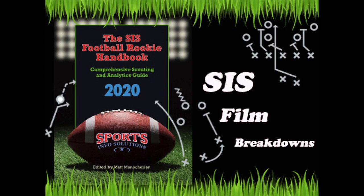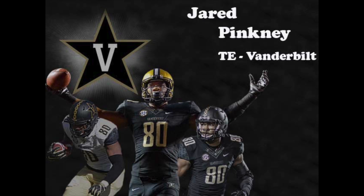Hey everyone, my name is Nathan Cooper and welcome back to SIS Film Breakdowns. The next player in this Sports Info Solutions video series is Vanderbilt tight end Jared Pinckney. Pinckney finished off a career that included over 100 catches, more than 1,500 yards, and 14 touchdowns for the Commodores. At the Combine he measured in at 6 feet 4 inches, 257 pounds, and has ten and a half inch hands that help him bring in off-target throws.